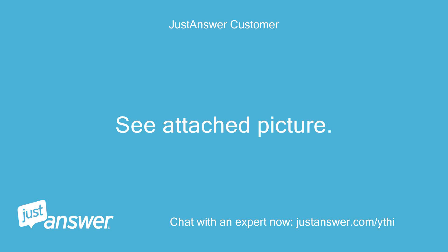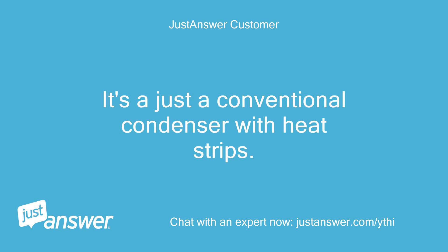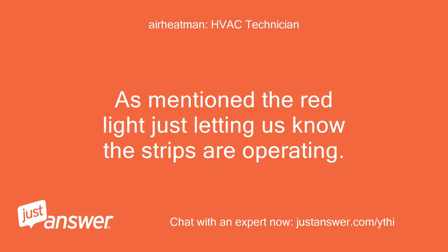Heat strips draw about 3 times the amount of electricity than a compressor. I can't read the model number. I bought the unit through the company I work for — it's just a conventional condenser with heat strips. I had to add an additional circuit for the extra heat strip. Okay, since you have electric heat as your primary heat source, there is nothing to worry about.